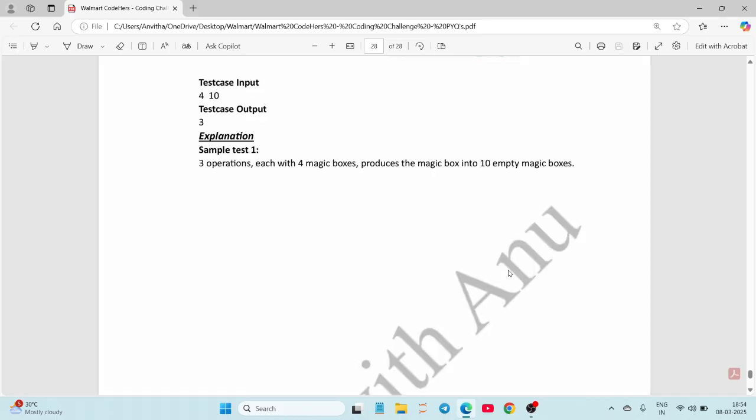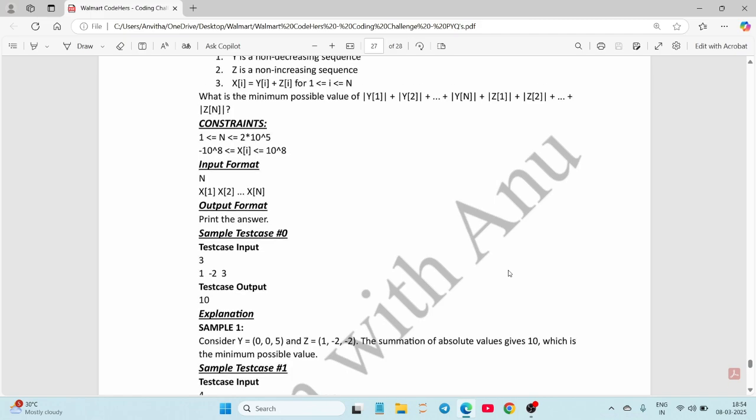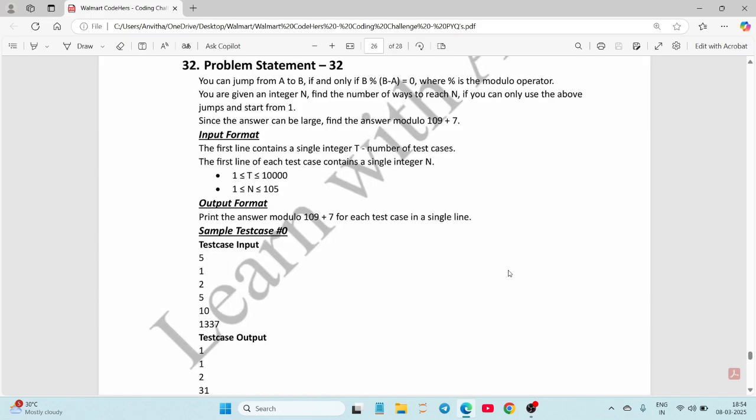I've sorted nearly 35 questions. If you want more resources, let me know in the comments and I'll provide them in future videos — there are about 34 questions in total. Practice these well along with the other resources I've provided. All the best for the coding challenge, thank you!